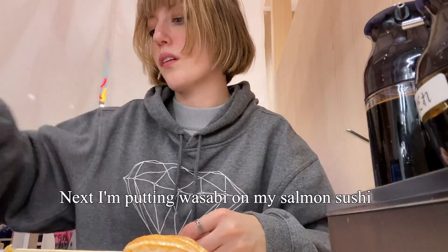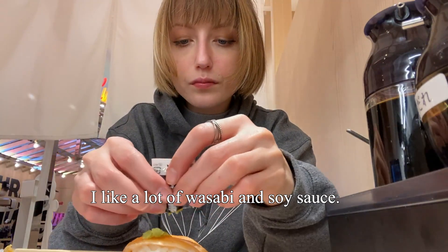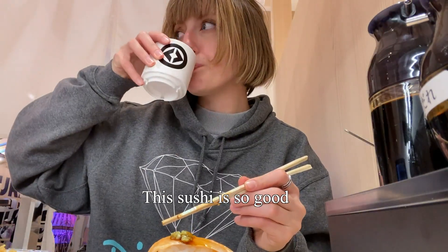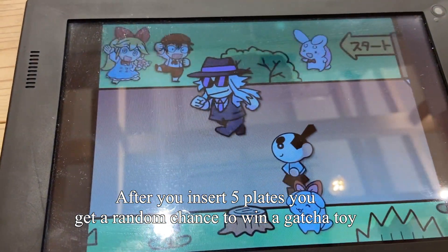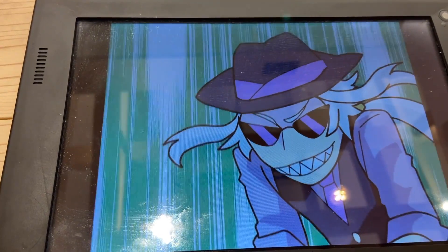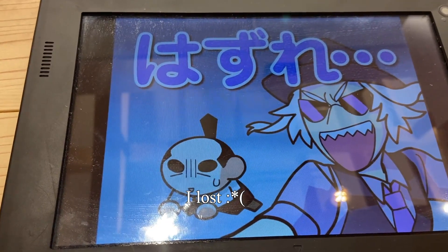Next I'm putting wasabi on my salmon sushi. I love putting a lot of wasabi and soy sauce onto my sushi — it is so good. When you're done, you put your plate in the slot, and after you insert five plates you can get a chance to win a gacha toy. A little video plays and then it tells you if you won or lost. I lost — next time I'll get you!